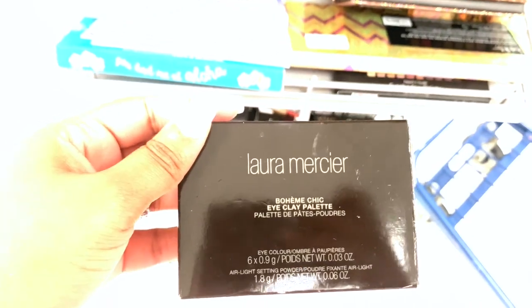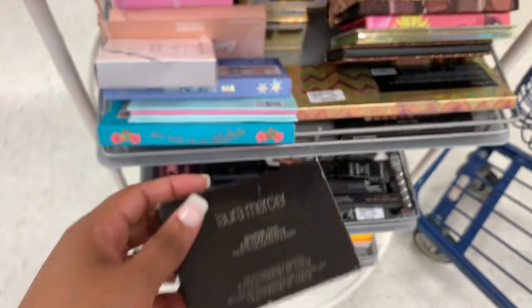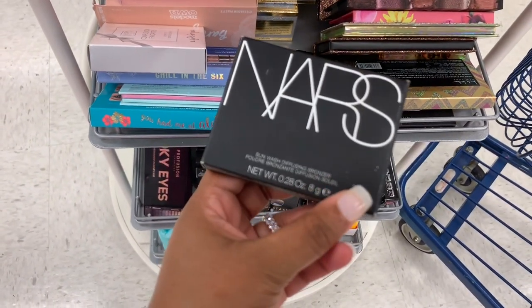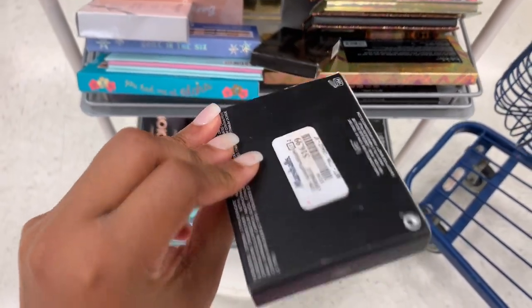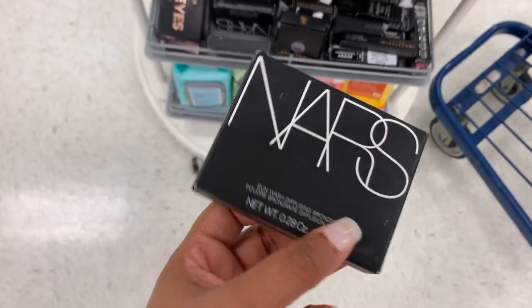I have a Laura Mercier Bohemian Chic Eye Clay Palette — it is $16.99. I know this is not bronzer from NARS — this is crazy. This is the Laguna bronzer — everybody goes crazy over this — and this is $16.99.